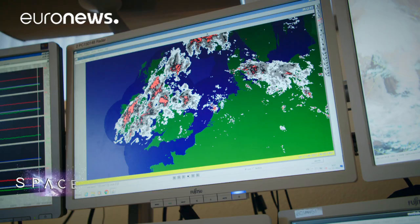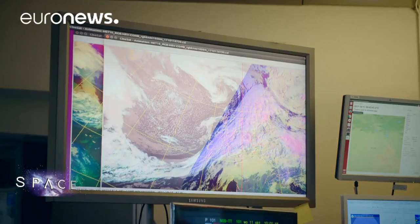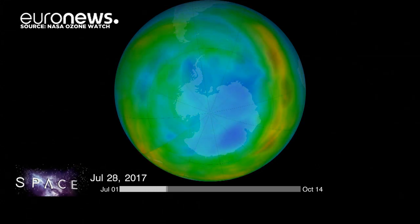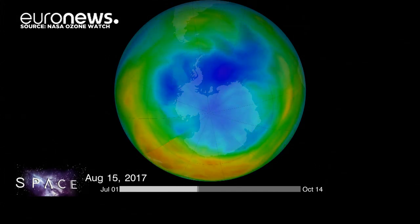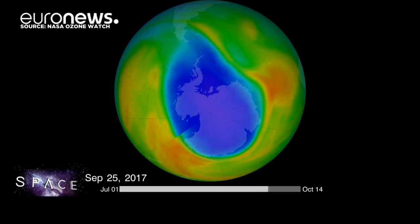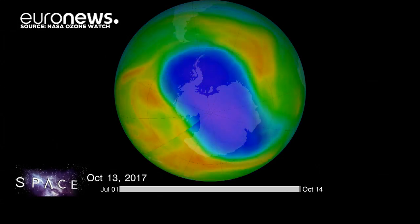Sentinel-5P's instrument TROPOMI, developed in the Netherlands, could also be the instrument to clear up the mystery of whether our planet's ozone layer is on the road to recovery after harmful CFCs were banned in 1989. Currently, we still have an ozone hole every year between September and October over the South Pole. Globally speaking, we still have reduced ozone compared to the 1960s and 70s. We expect that the ozone layer will improve, and maybe TROPOMI will be the instrument to really prove that indeed the ozone layer is recovering.